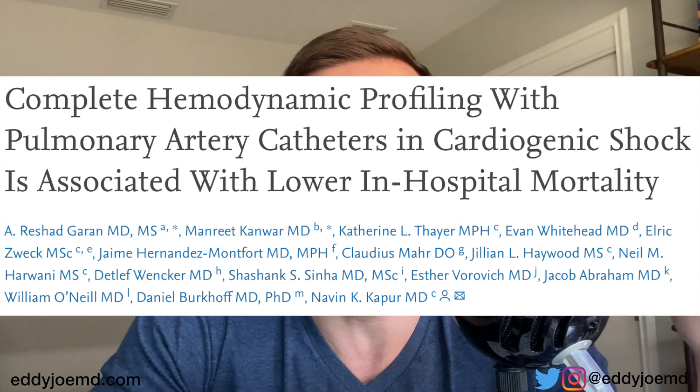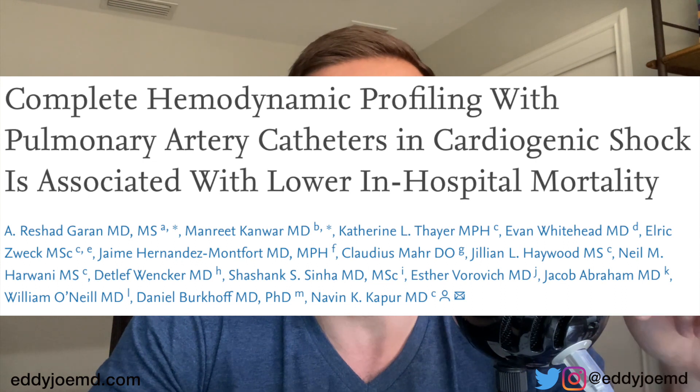I know there are people who say PA catheters have no improvement in mortality, but I want to link in the description box an article titled 'Complete Hemodynamic Profiling with Pulmonary Artery Catheters in Cardiogenic Shock is Associated with Lower In-Hospital Mortality.' There is now data that using PA catheters improves mortality in cardiogenic shock patients. That article is not free, but if there's a will, there's a way.